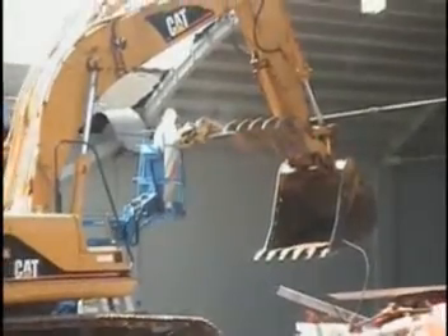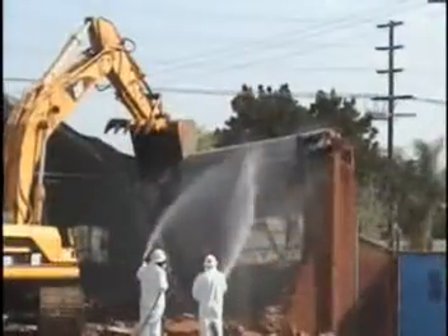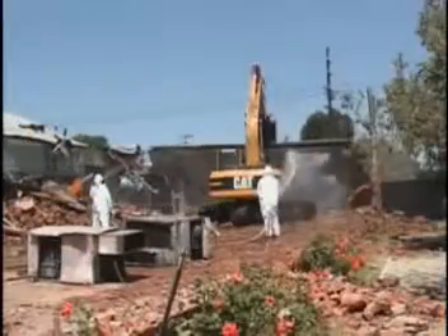Although decontamination on the inside of the building was conducted, an assessment of residual radioactive contamination on the structure indicated contamination levels in excess of the action level, resulting in the demolition of the structure.